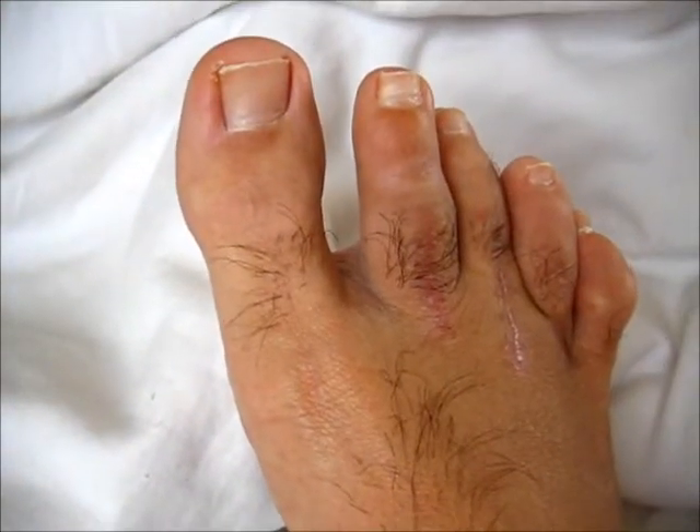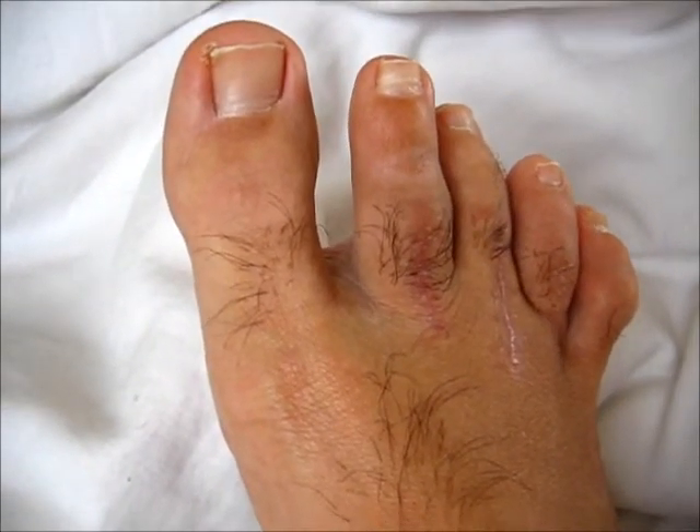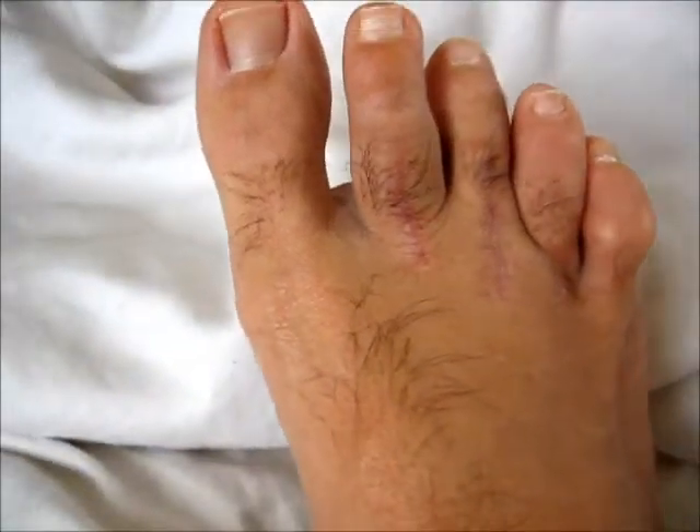You can see on that right hand side, the fifth toe wants to pull back all the time and it also wants to pull that fourth toe with it. It seems like it's always in tension.